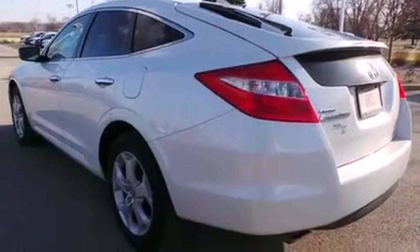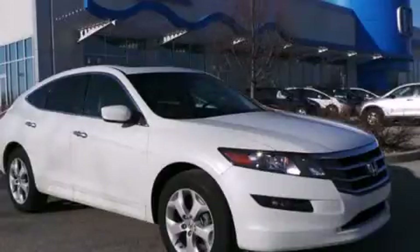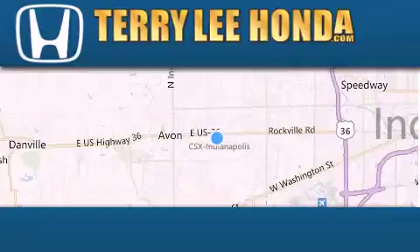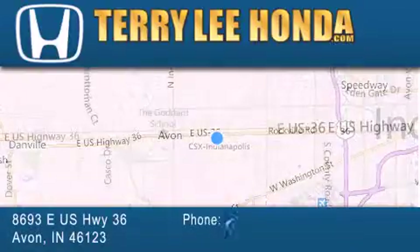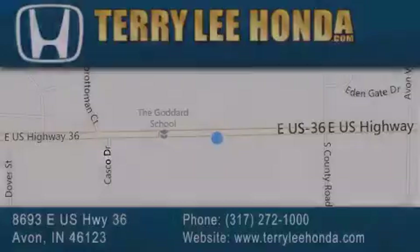We hope you found this video informative. Please contact us today. At Terry Lee Honda, we offer new Honda cars in the Indianapolis area, along with used cars, trucks and SUVs by today's top manufacturers. Stop by and visit at 8693 East US Highway 36 in Avon, or see us online at TerryLeeHonda.com. We'll see you soon.